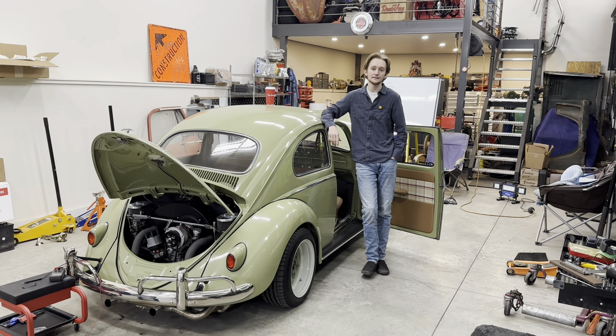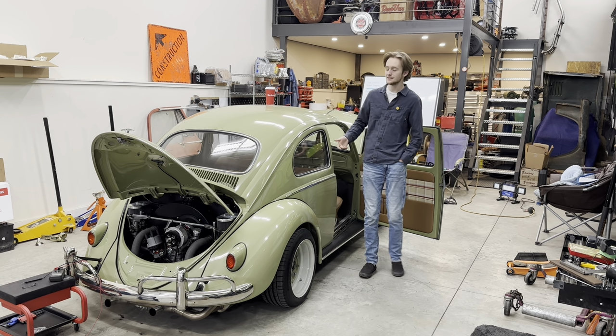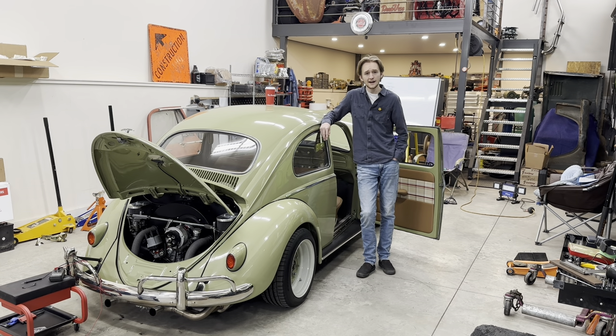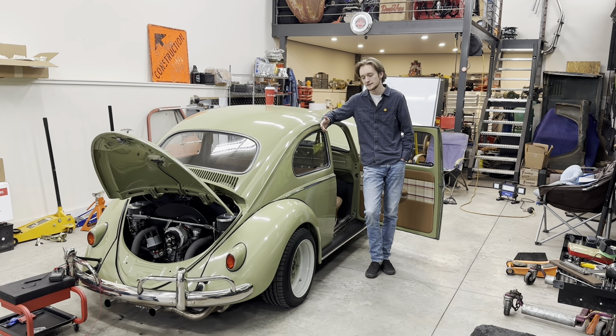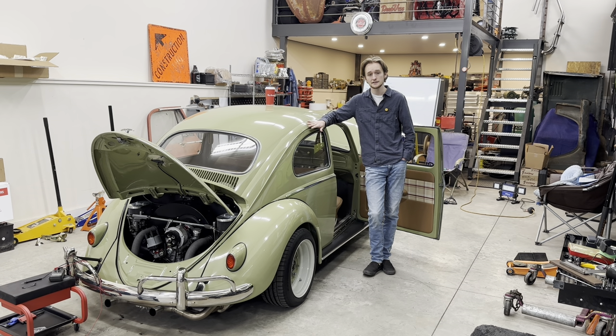Hello everyone, welcome back to Smith's Garage. In this episode I'm going to be showing you the interior of my Volkswagen Beetle. Before I keep going, if you want to see any other part of this car or have any questions, I've probably covered it in one of my previous videos in the series about this car. I'll put the playlist at the end of the video.